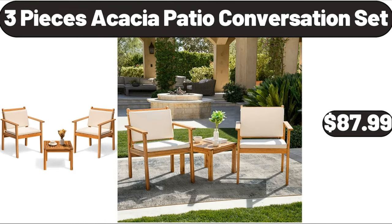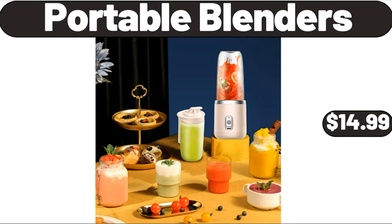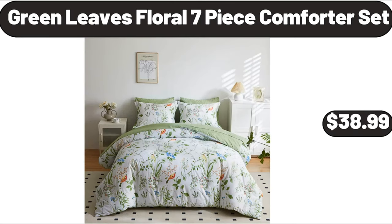3-piece acacia patio conversation set, $87.99. 2-piece large non-stick metal baking sheets, $16.99. Portable blenders, $14.99. Metal wire storage basket, $6.99. Green leaves floral 7-piece comforter set, $38.99.